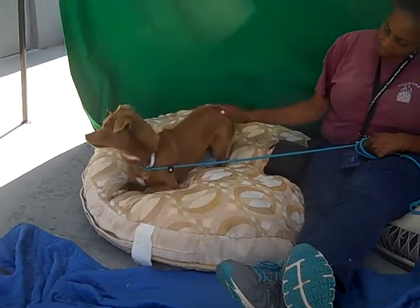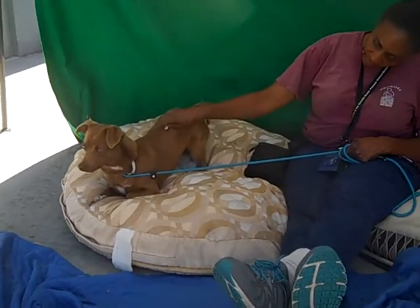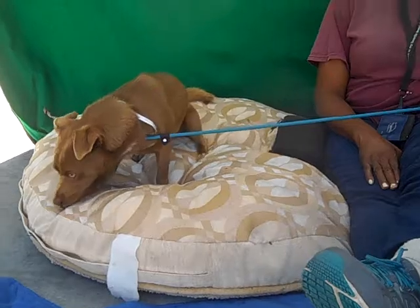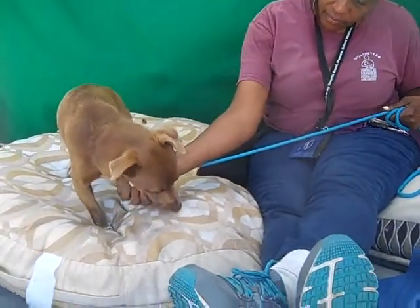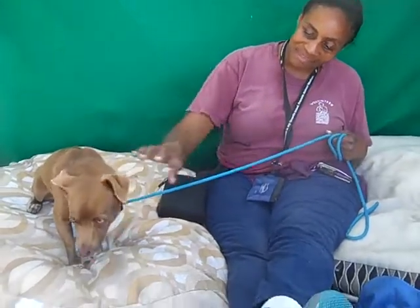He's been around small children and is good with them. He's good on a leash. He may need some obedience training, but other than that he's great. They also said that he seems to get along well with other dogs, so he's got a lot going for him right off the bat.